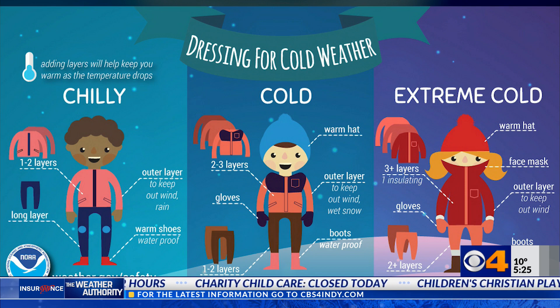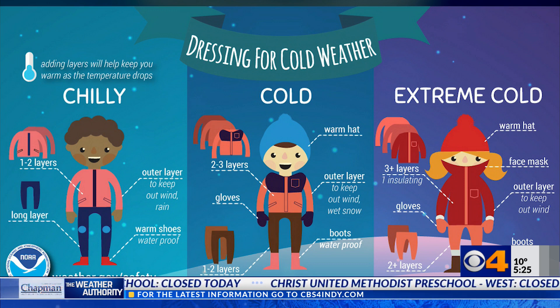Let's go from top down. Obviously a hat, and a face mask — which has become really necessary during this time — or a scarf can help. Three inner layers, at least one that has an insulating material to protect you from the elements, and an outer layer to keep you dry.